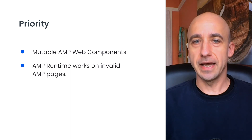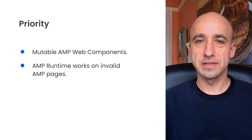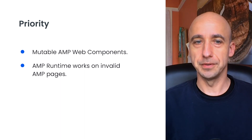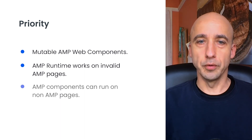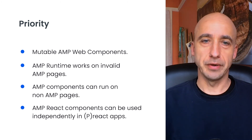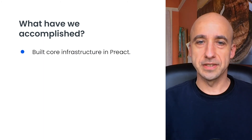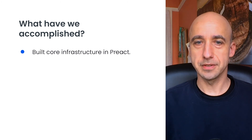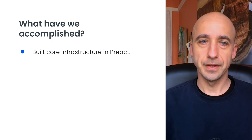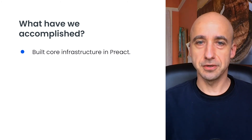Second, we are re-architecting AMP runtime to work correctly on non-valid AMP pages. This mainly involves removing some of the initial assumptions of a page's structure and optimizing for mutability. Third, we will enable AMP web components to operate without AMP runtime at all. And finally, we are also planning to publish AMP web components to be used in React and Preact apps. We designed and built the architecture to turn Preact components into web components and to integrate them with AMP. This technology maps DOM structures of a web component to an embedded Preact component that implements all UI and logic. This architecture is mutable by design.